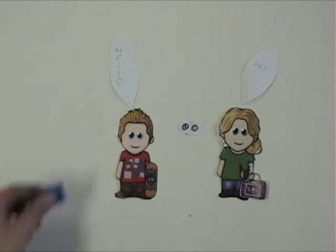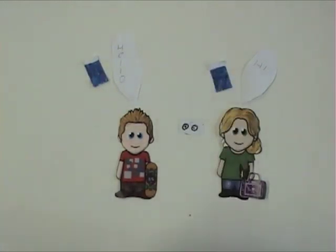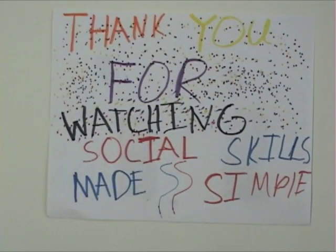You can fill up buckets by greeting others. Thank you for watching Social Skills Made Simple.